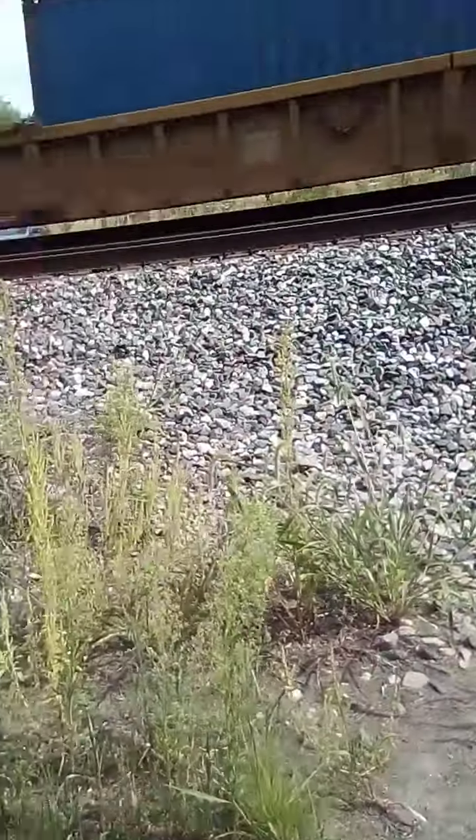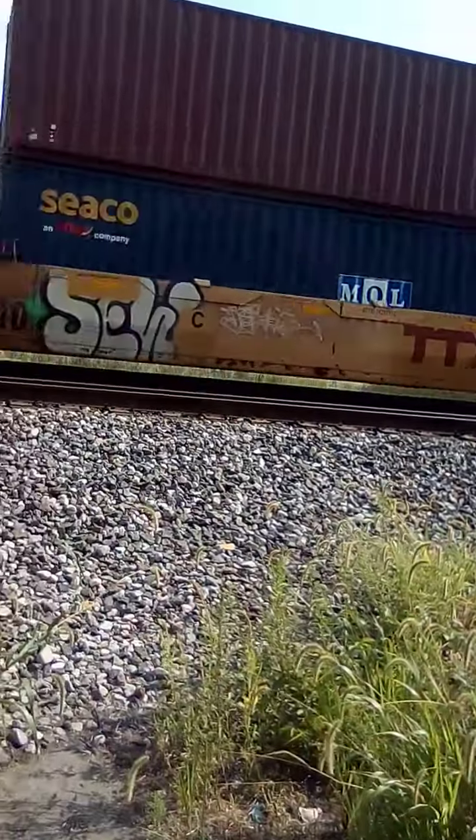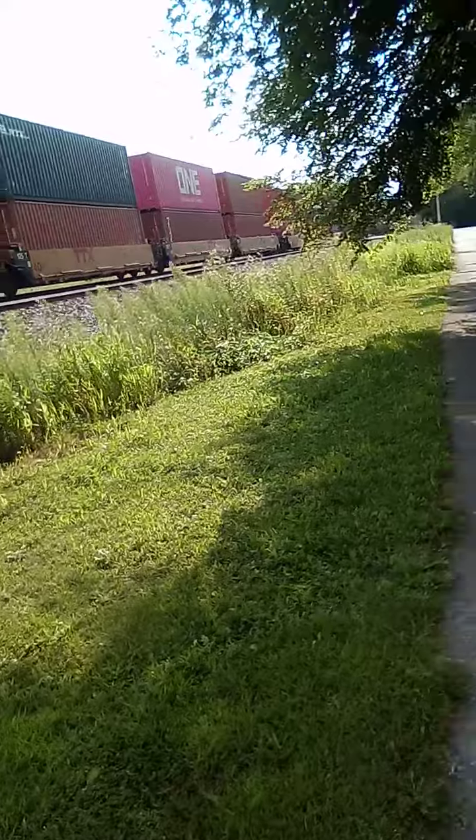Now as you can see here, there's an eastbound train running on the left side track. Now this is what I want to really show.